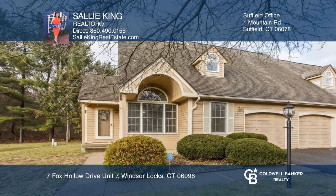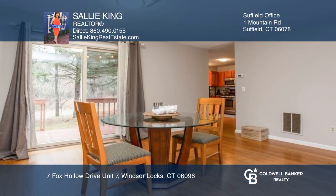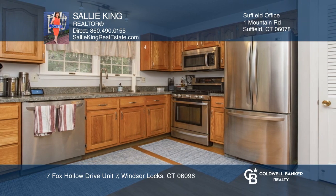Beautiful end-unit townhouse in Fox Hollow! This townhouse has an open floor plan with bamboo hardwood floors, a dining room with a slider to the private deck, and a kitchen with stainless appliances.